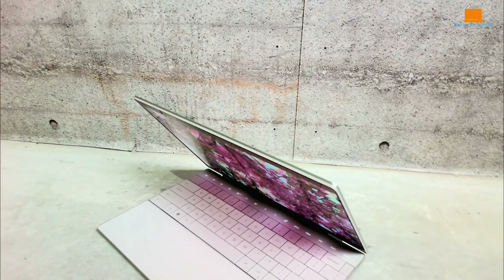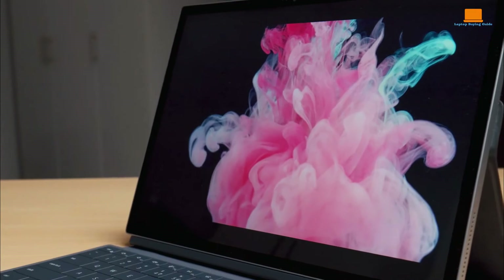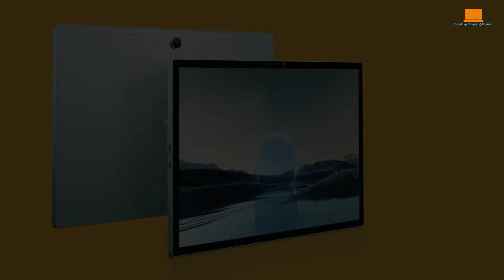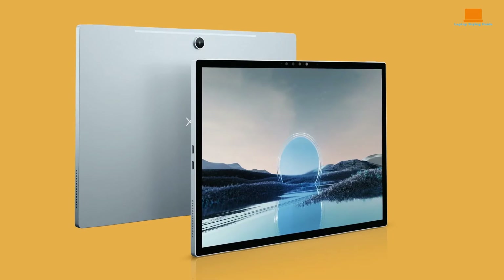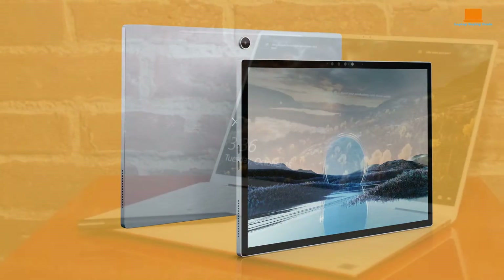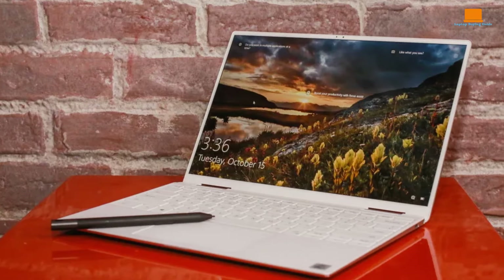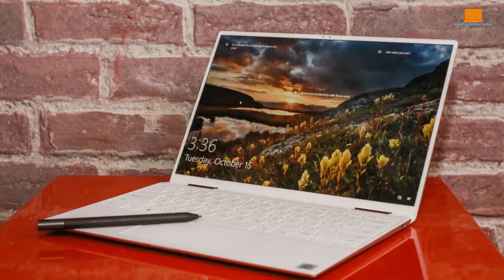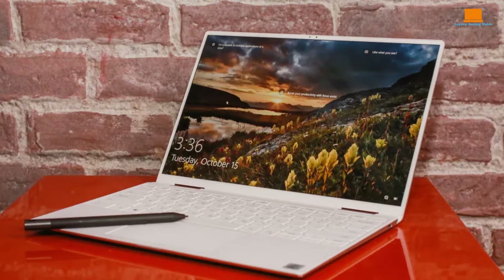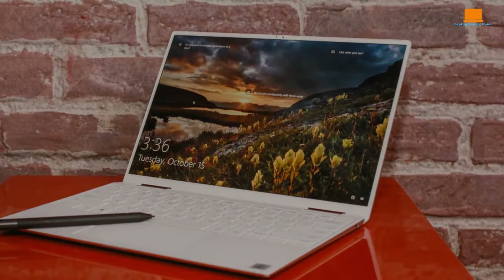The Dell XPS 13 brings its own unique design language to the table. It's characterized by its ultra-thin bezels, giving it a nearly borderless display that's visually striking. The XPS 13 is crafted from premium materials like machined aluminum, lending it a high-quality look and feel. However, the XPS 13 2-in-1 variant, while offering flexibility with its convertible form factor, may face some criticism for its implementation of the kickstand and keyboard cover, which may not be as seamless as the competition.